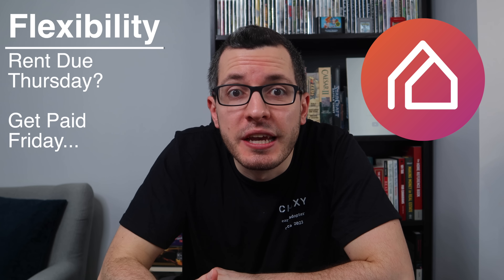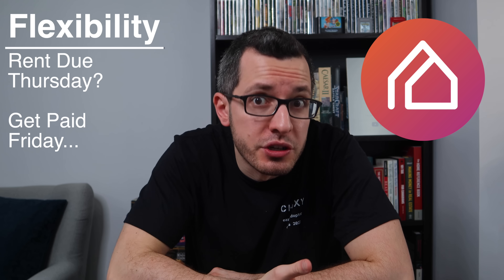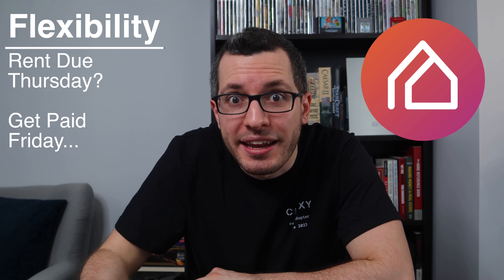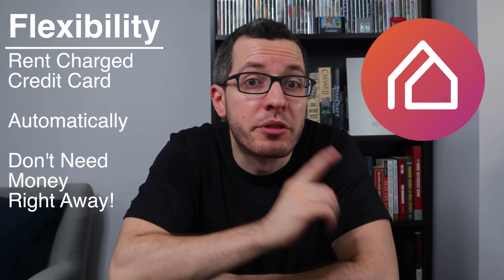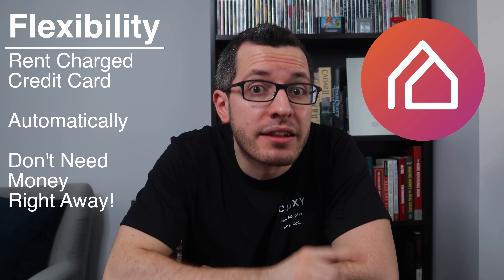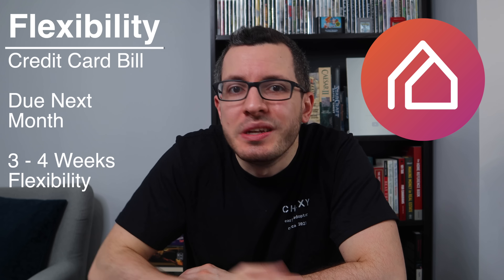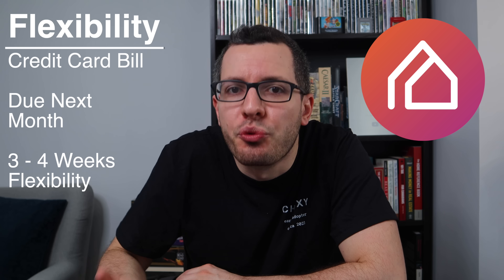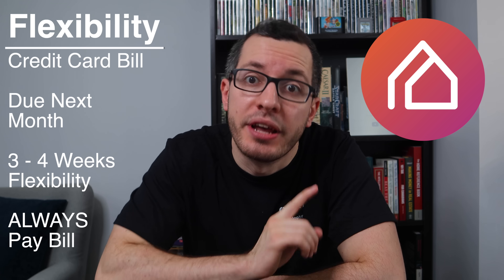Using Chexie to pay your rent also gives you flexibility. I'm sure this has happened to you, where rent was due on a Thursday but you don't get paid until Friday, so you have to ask your landlord for an extra day — that sucks. But with Chexie, your rent will be automatically charged to your credit card, even if you don't have the money right away. That credit card bill will be due next month, so you've just gained three or four weeks of flexibility. Just make sure you always pay your bill in full.